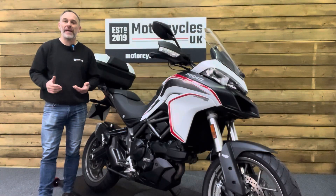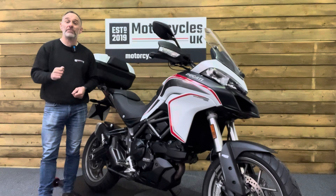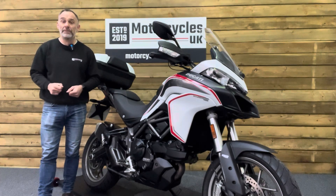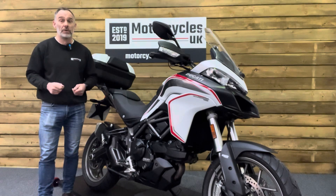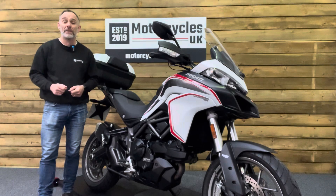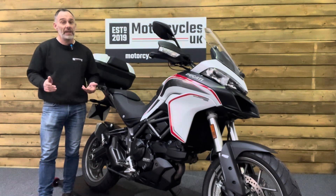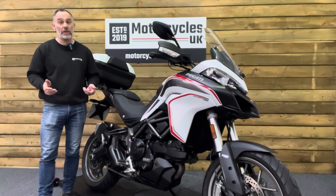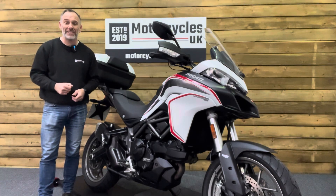Here at Motorcycles UK all our bikes come with the current MOT, a service if required by the motorcycle at time of sale, and a thorough safety inspection. We're also delighted to be able to offer nationwide delivery — please contact us for a quote. If you're interested in this marvellous Multistrada, please do get in touch either by phone or via the website — we'd be delighted to take your inquiry. If you've enjoyed this video please remember to like, share and subscribe to our YouTube channel. Thanks for watching and we'll see you soon.